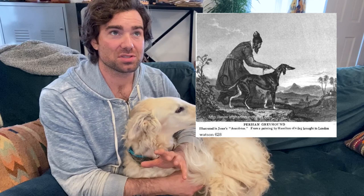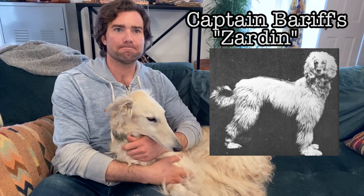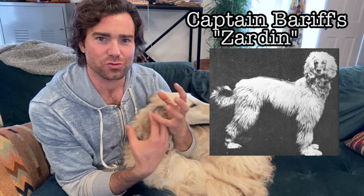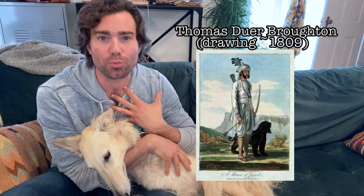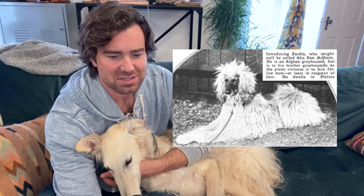It wasn't until about 1907 when a man named Captain Bariff brought a dog named Zarden to the UK that the fanfare really hit. This dog became the paradigm of the breed and sent shockwaves. Could you imagine first seeing these dogs? There was one drawing done earlier by a man named Thomas Dewar Broughton in 1809, but this dog was a rumor. Zarden really changed all that and made it so the breed was well known throughout Europe, becoming a staple in the kennel clubs.